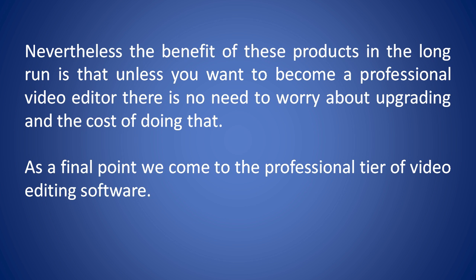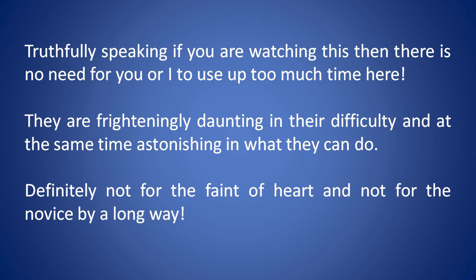Nevertheless, the benefit of these products in the long run is that unless you want to become a professional video editor, there's no need to worry about upgrading and the cost of doing that. As a final point, we've come to the professional tier of video editing software. Truthfully speaking, if you're watching this, there's no need to spend too much time here. They are frighteningly daunting in their difficulty, and at the same time astonishing in what they can do. Definitely not for the faint of heart, and not for the novice by a long way.